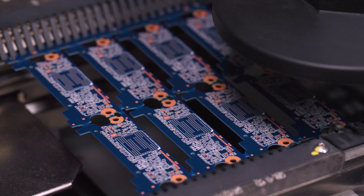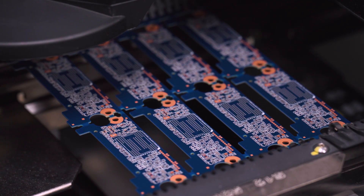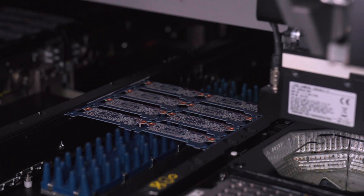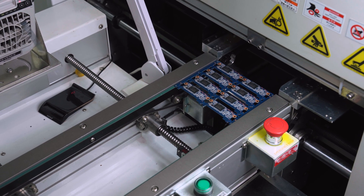The boards then pass through an automated optical inspection, or AOI, station where they are carefully examined for solder placement. Once this is done, we proceed with the surface mounting for passive components like resistors and capacitors, followed by controller, DRAM, and NAND. Then they pass through the reflow oven where, based on a specific product design, they are subjected to temperature cycles designed to cure the solder paste.